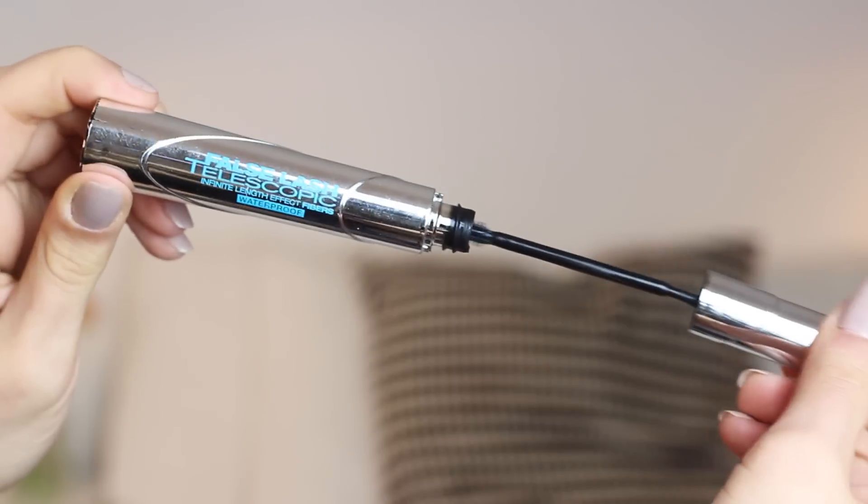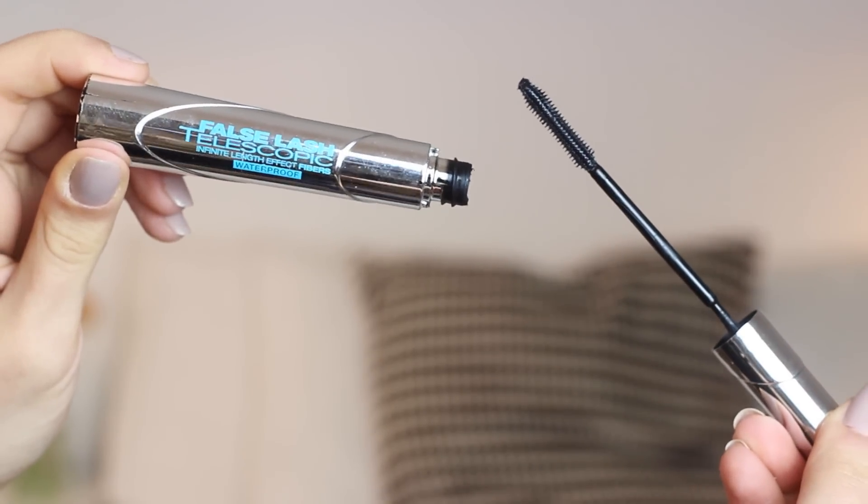I'm going to get started with some drugstore products and the first one is the L'Oreal Telescopic Waterproof. This is one of my favourite mascaras ever. I used it for a really, really long time back when I first started YouTube and I've just discovered it again recently. I went to pick it up in Boots the other day and they didn't have any of the waterproof mascaras in at all, so I'm slightly terrified that they're starting to discontinue all of their waterproof mascaras.